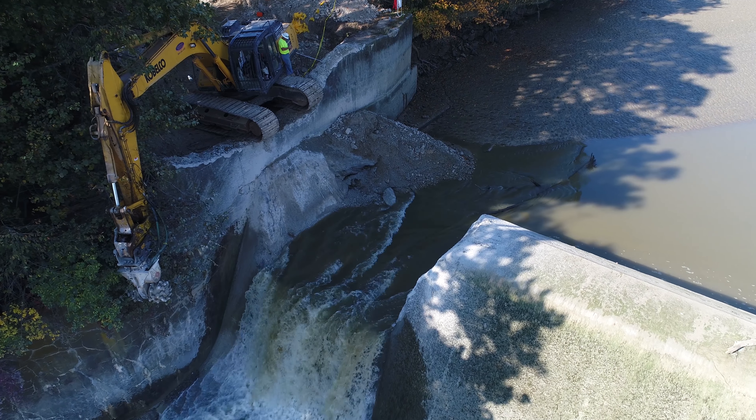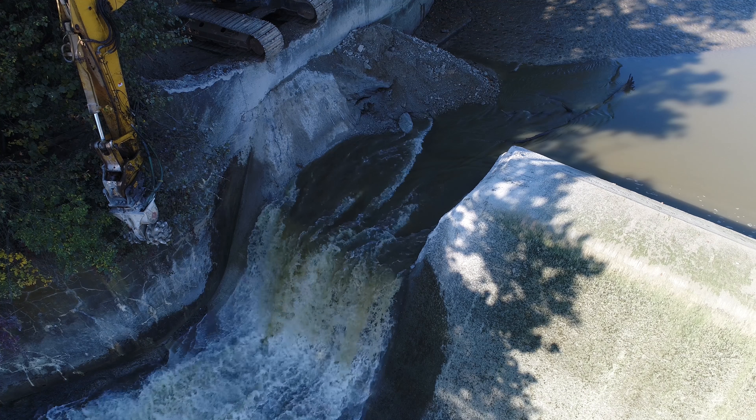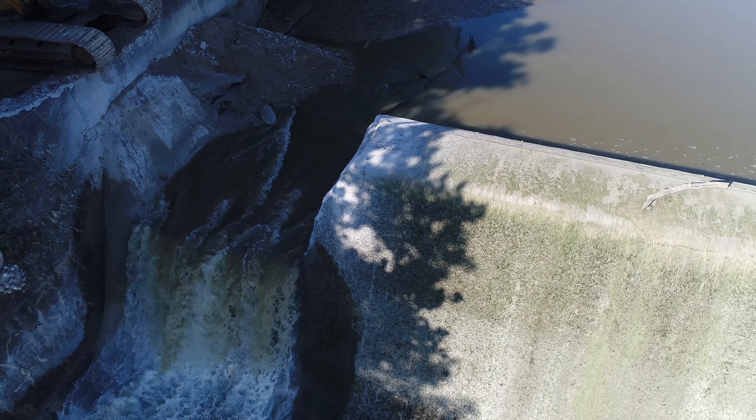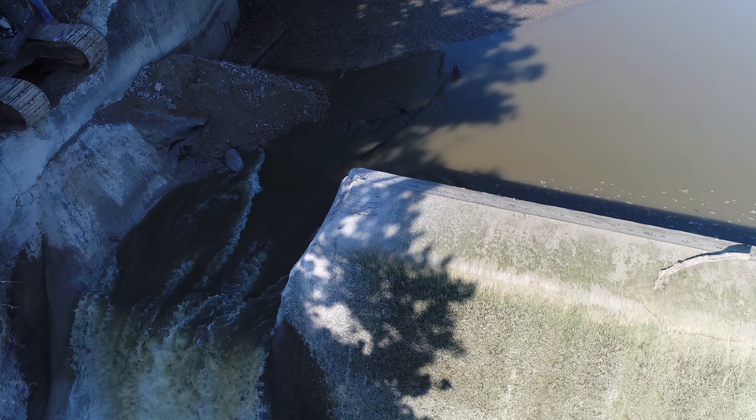Get a little bit closer here, and we'll be back in another video to fly upstream to see how the water is coming down.